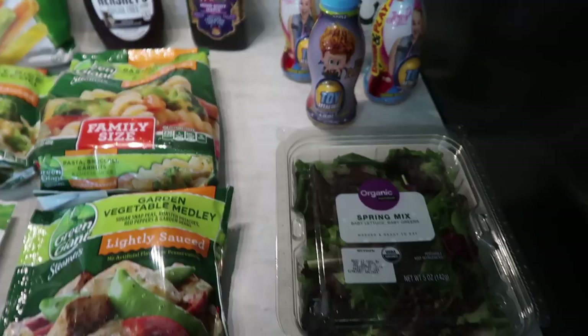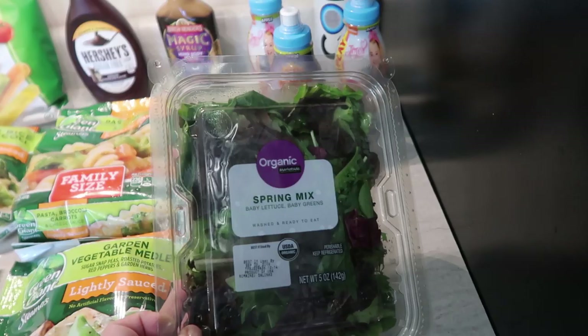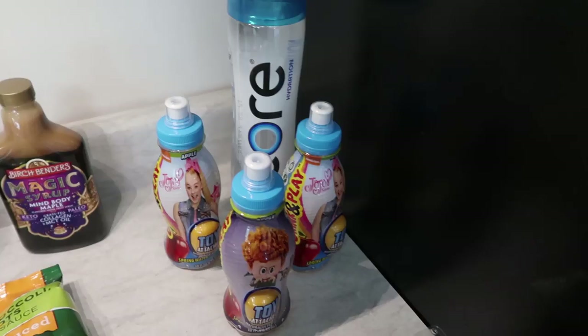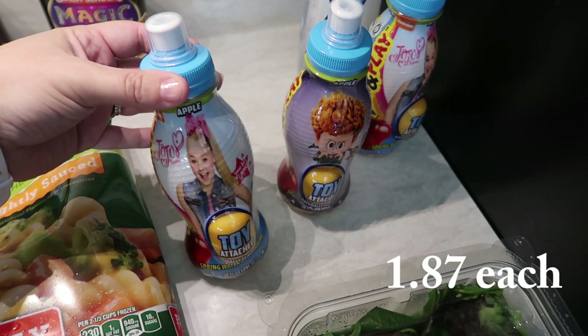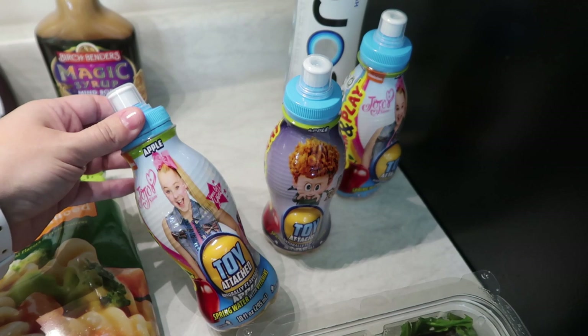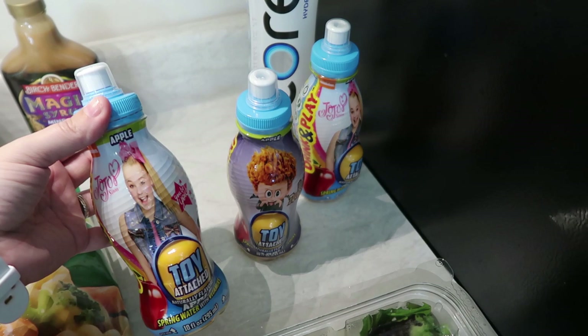Only one produce item from Walmart since we picked up everything we needed from Trader Joe's, but I made the meal plan and forgot I needed some salad for dinners. So I got this organic spring mix — baby lettuce and baby greens, already washed and ready to eat. And last but not least, I got a drink for each of the kids. I was looking for the Zevia and went down the wrong aisle — this caught my eye near the juices. I got a Jojo Siwa apple juice for Pearl since she loves Jojo Siwa, and it comes with a little toy. It's spring water with vitamins, naturally flavored apple.